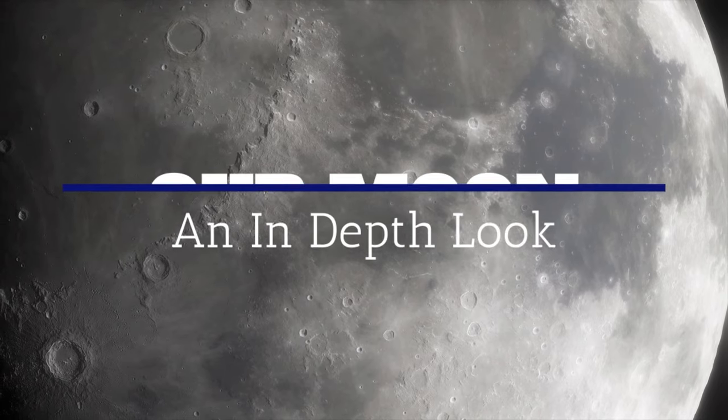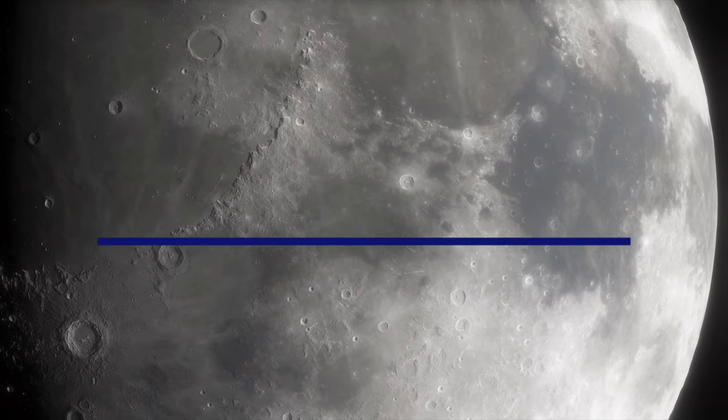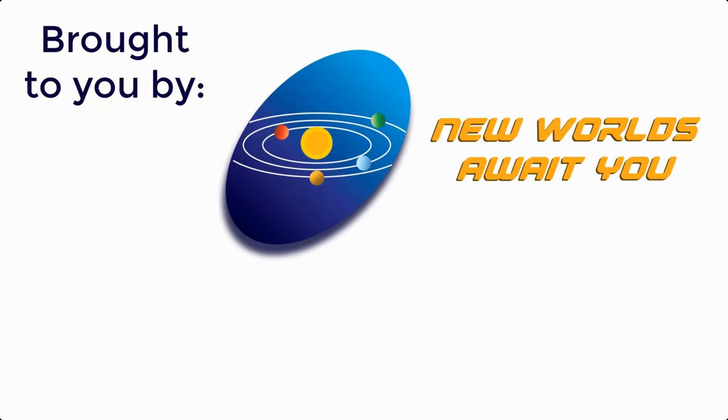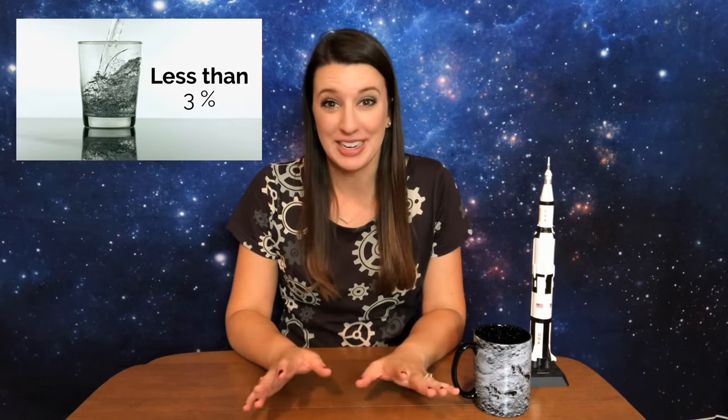We need oxygen to breathe and water to drink. About 71 percent of the Earth's surface is covered by water. Do you know what percent of the Earth's water is usable for drinking? Less than three percent, and two-thirds of that is locked up in ice caps and glaciers. But what about the rest of our solar system? Is there any water out there? Well it turns out there are several celestial bodies thought to possess liquid water beneath their surfaces and many more that have water in the form of ice or vapor.